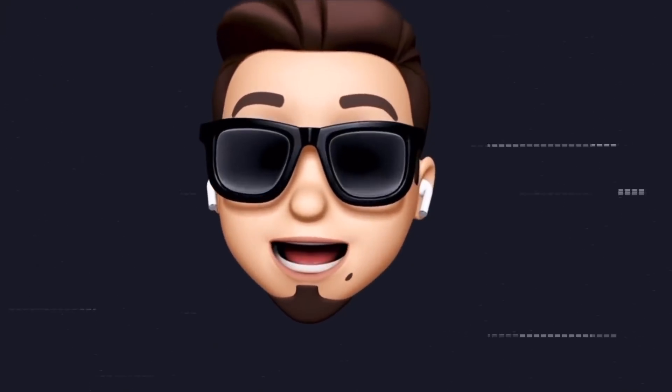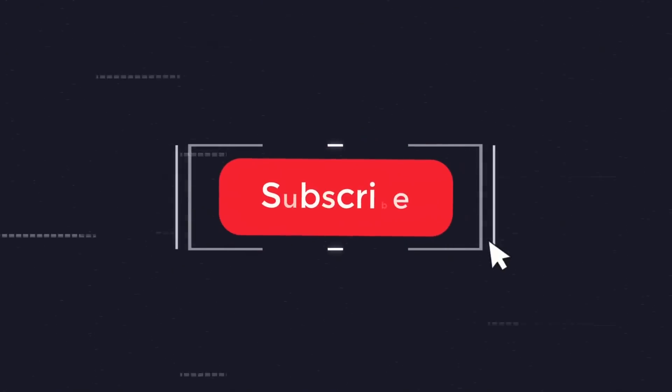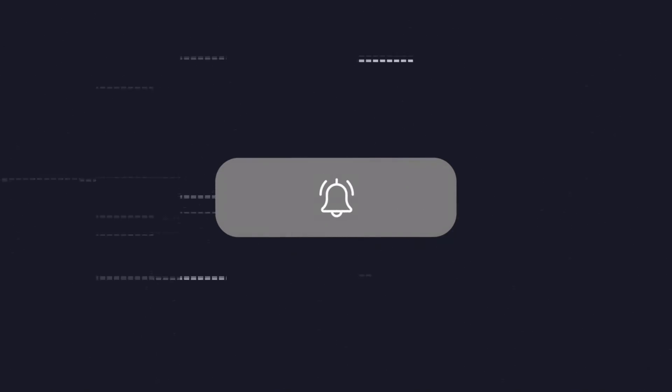As always, if you'd like to stay up to date with the latest iOS news and Apple software updates, don't forget to subscribe and turn on notifications so that you don't miss the next episode.